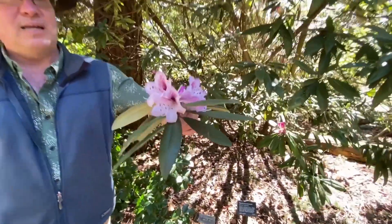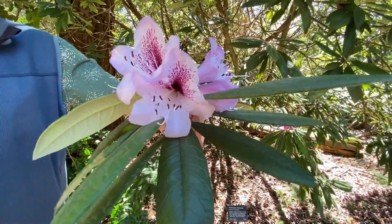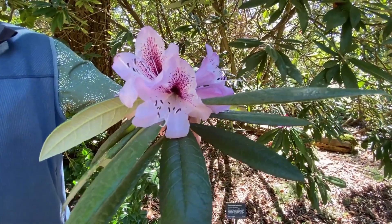One last look at floribundum — beautiful flowers, typically mid-April with us.